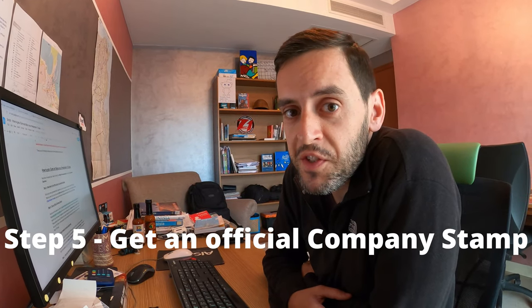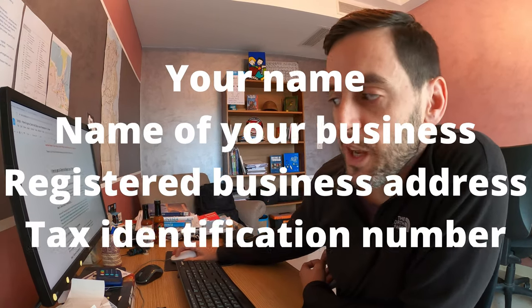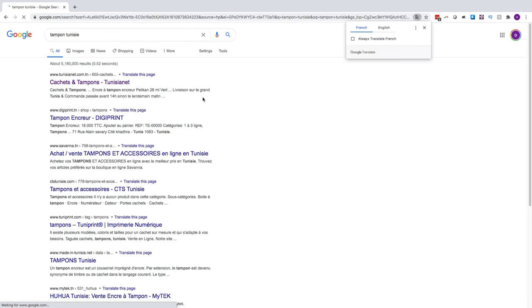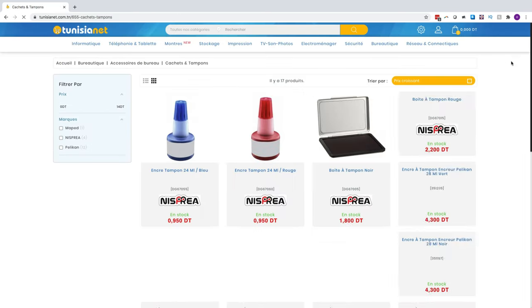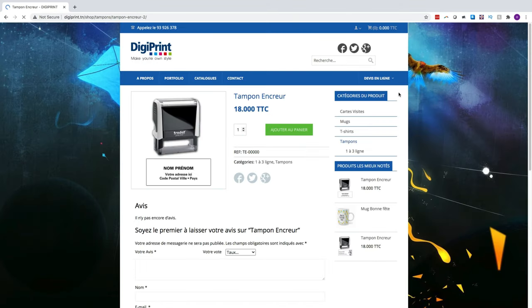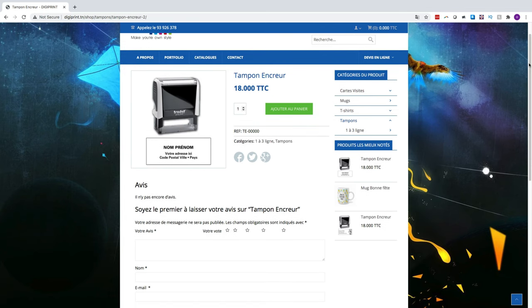Step five: time to get yourself a stamp. Anyone who has spent time in Tunisia will know that the authorities love stamps — bureaucracy can't get enough of them, and now you're joining the bureaucracy. The stamp, known as a tampon in Tunisia, needs to include your name, the name of your business, the registered business address, and your matricule fiscale. These are really cheap and quick to get made in any print shop around town — also available at passport photo places and shops that print license plates — and they usually cost less than 15 dinars.